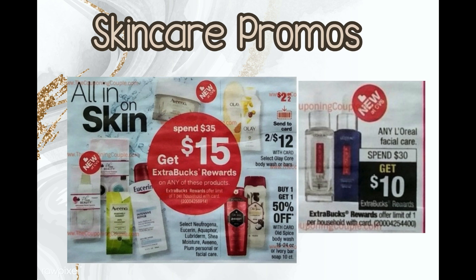The last deal is L'Oreal facial care Spend $30 Get a $10 Extra Buck. Several YouTubers and I have said: when it's Spend $40 Get $10 or Spend $20 Get $5, hold off — wait for the Spend $30 Get $10 because it comes back around, and it has come back around. So hold any L'Oreal facial care CRTs for this. You can also stack it on top of the Spend $35 Get $15 skincare promo since they're separate promotions, letting you really rake in beauty bucks.